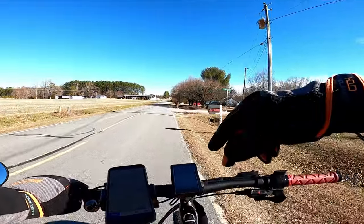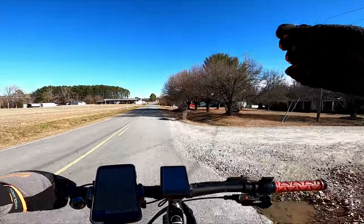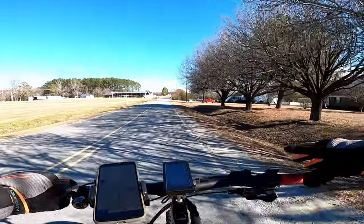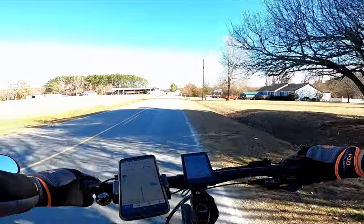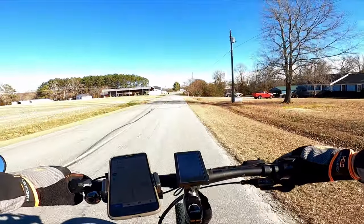We're going to jump in and I'm going to show you on the computer screen some of these things that Komoot is able to do. I'll show you the way we use it and the way it was designed to be used — which is not exactly how we use it. Most of these things will transfer to another navigation app.